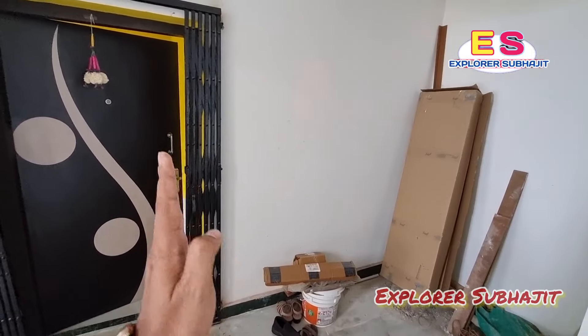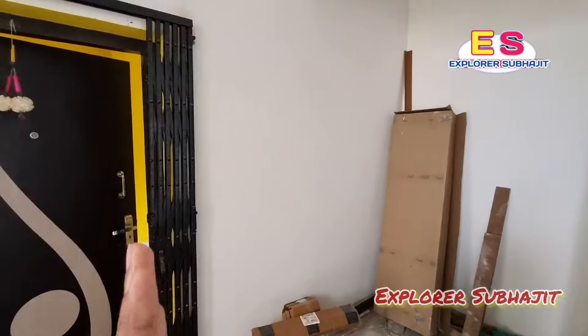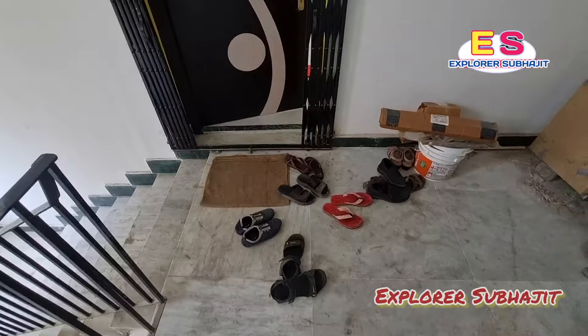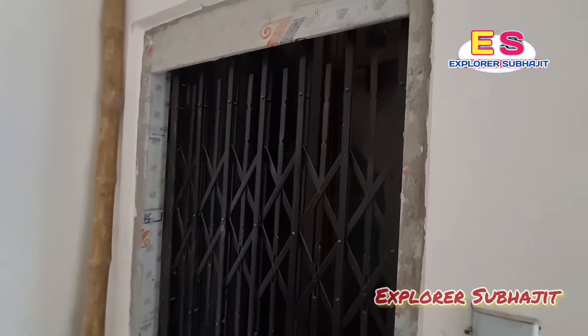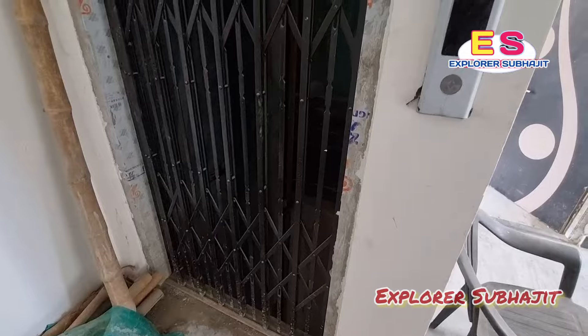And on the top floor, there is a flat. This is the 3BHK, and this is the 2BHK. This is 800 square feet, and this is 800 square feet. There is a lift provision.